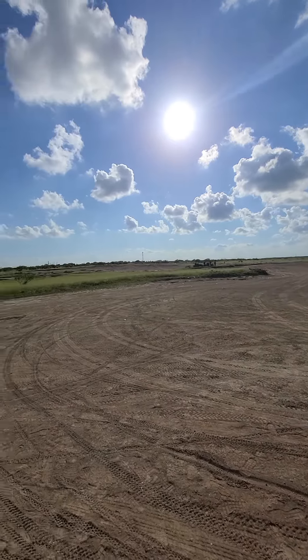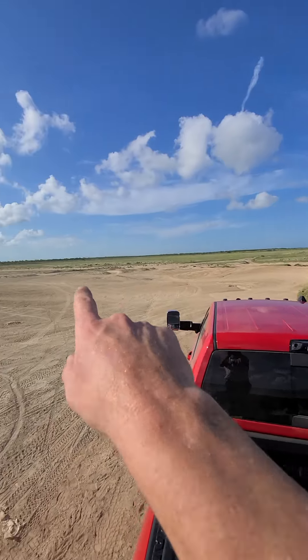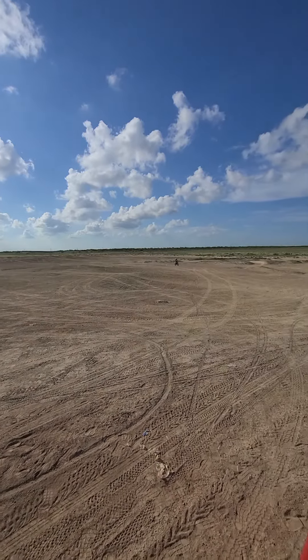Just showing you what you can do down here in South Padre Island. As far as I can tell, it's open to the public. Right there is Highway 48 — you can see the cars. And SpaceX is right over here; that's where they do the launches.